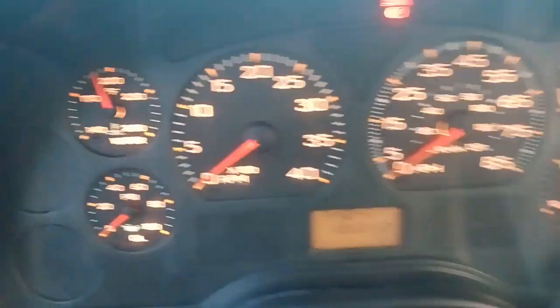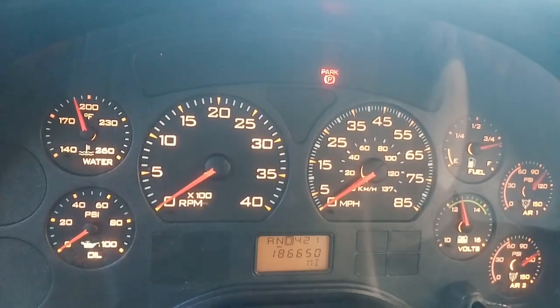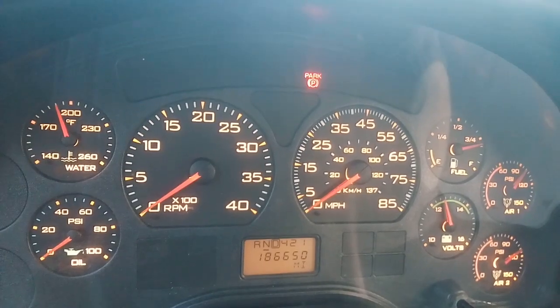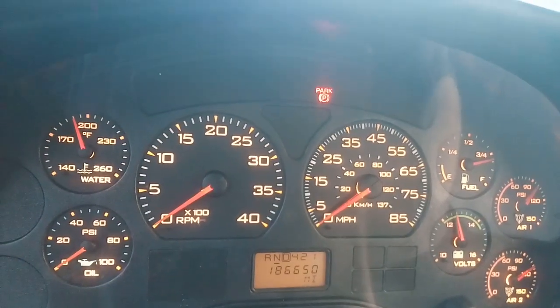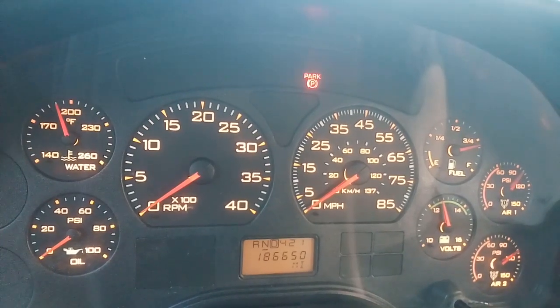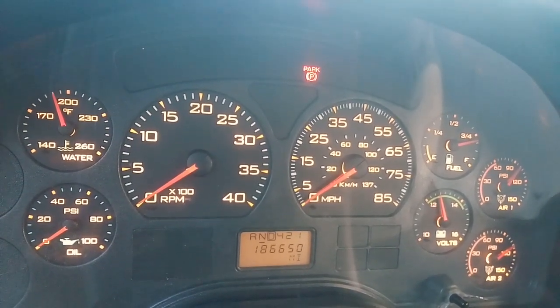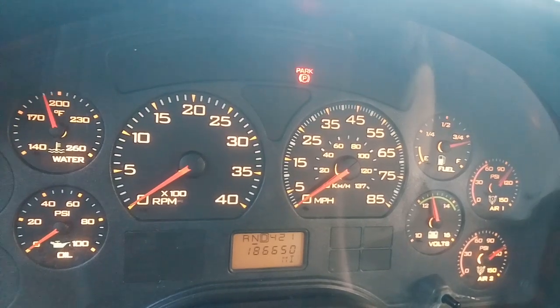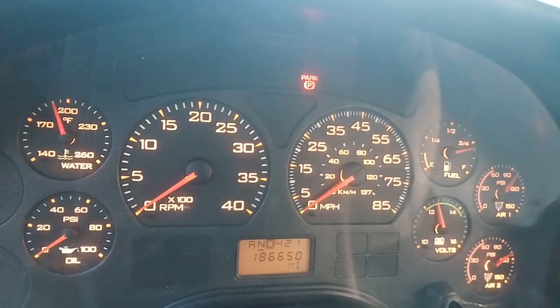This one has one of the early versions of the Power Stroke in it — I believe it's the VT 365. It's smooth, it's relatively quiet, and it's a little lame on power, although it's better than the Freightliner. This one is a little leisurely on acceleration.